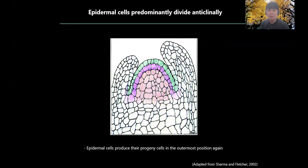One possible answer is that epidermal cells dominantly divide anticlinally and produce their progeny cells in the outermost cell position again. So this positive feedback loop can be stably passed onto the outermost epidermal cells. However, periclinal cell divisions in the epidermis can be occasionally observed during plant development, but these inner cells derived from outermost cells never differentiate into epidermal cells.